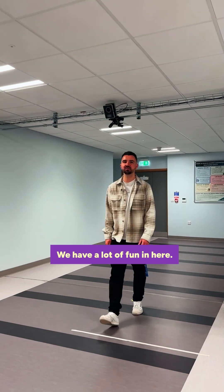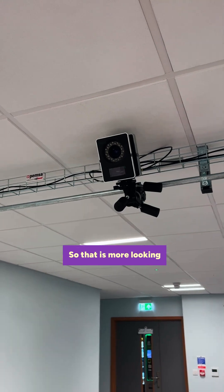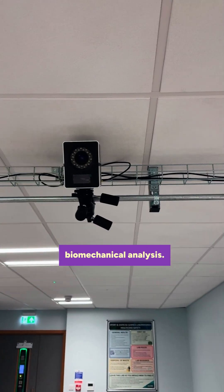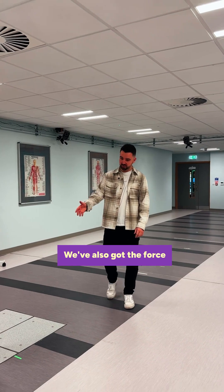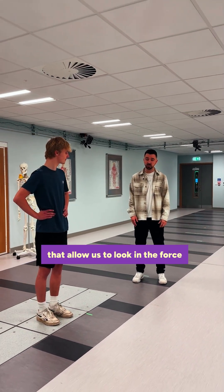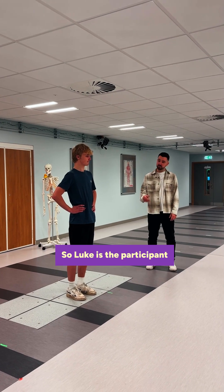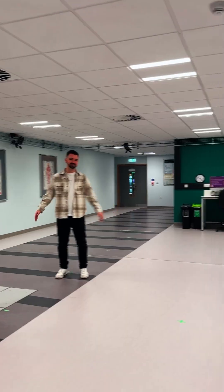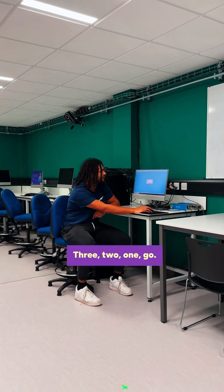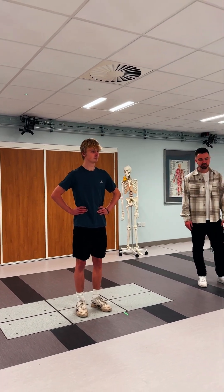Next up, the biomechanics lab — we have a lot of fun in here. We've got the Vicon camera set up, looking at human movement and biomechanical analysis, so we get to digitize and turn everyone into skeletons. We've also got force platforms that allow us to look at force in multiple directions — ground reaction forces. Luke's the participant and Jeremiah's the experimenter. Ready to jump — three, two, one, go. Good work.